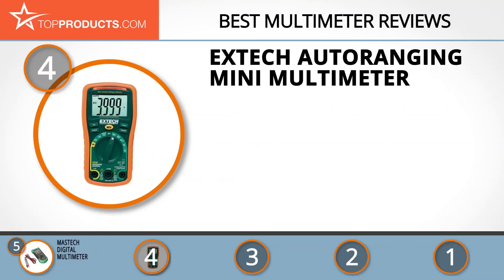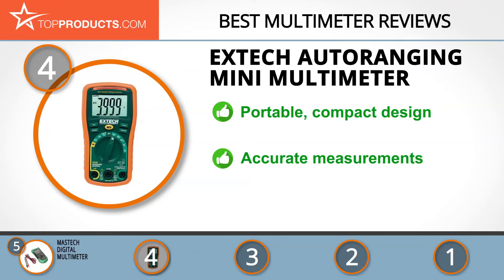Next on our list at number four is the X-Tech auto ranging mini multimeter. For safety, environmental applications, and even maintenance, X-Tech delivers world-class products birthed from good research. This auto ranging mini multimeter is a conveniently sized device that's great for electrical troubleshooting, coming with a non-contact voltage detector and a rubber holster for protection. It's portable and delivers accurate measurements.